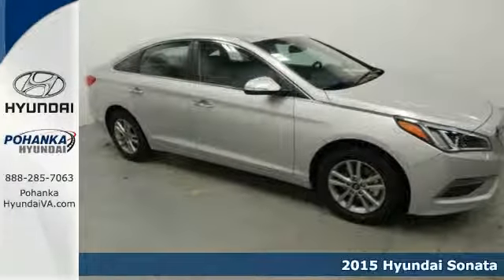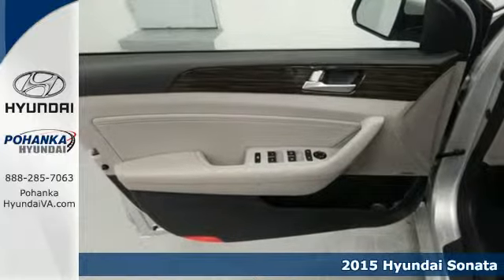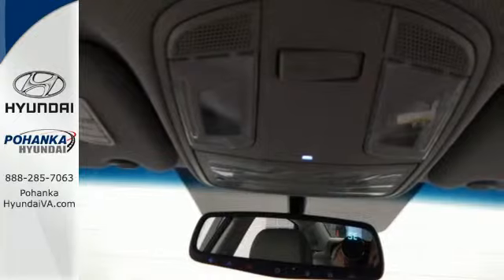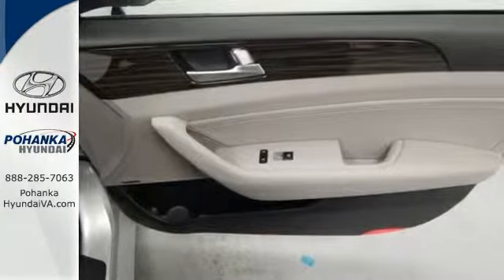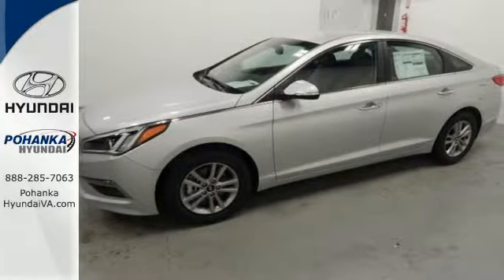It's a 2015 Hyundai Sonata. This vehicle is a step above the rest with its forward-thinking style and fluid, aerodynamic design. You'll enjoy the impressive list of features including LED daytime running lights, keyless entry, a multi-function steering wheel, and Bluetooth hands-free phone system.